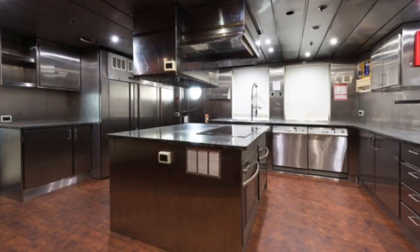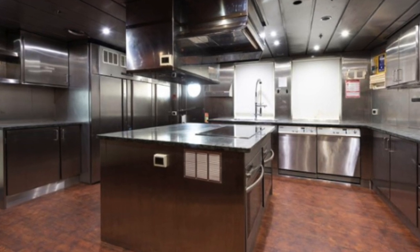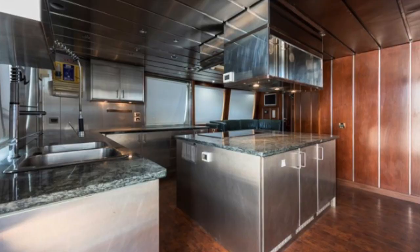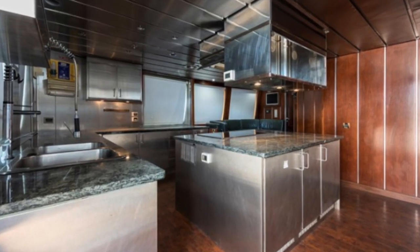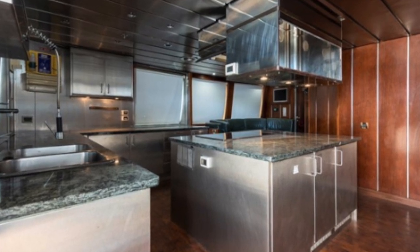Just look at the size of this galley — it is more significant than most of the kitchens you would find in pretty big restaurants. I'm not a chef, but I can imagine that working in a galley of this size would be very much welcomed by seafaring chefs.